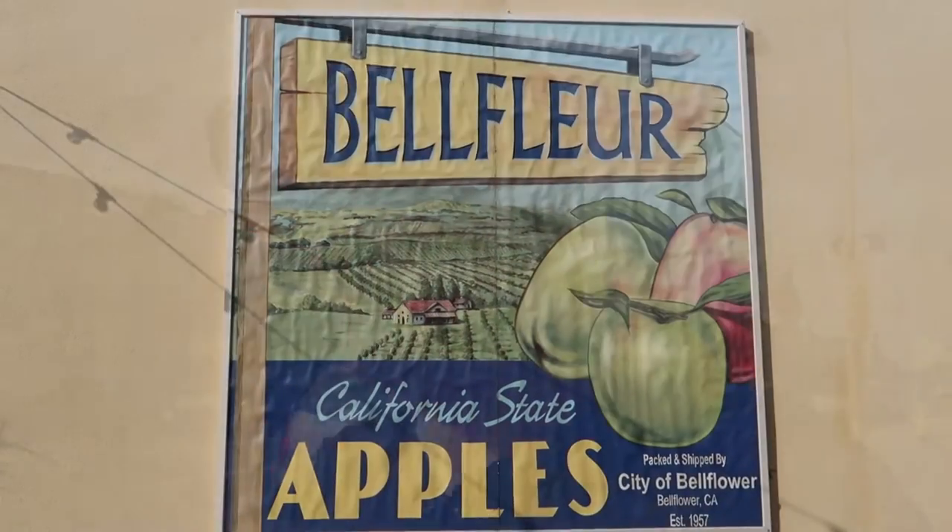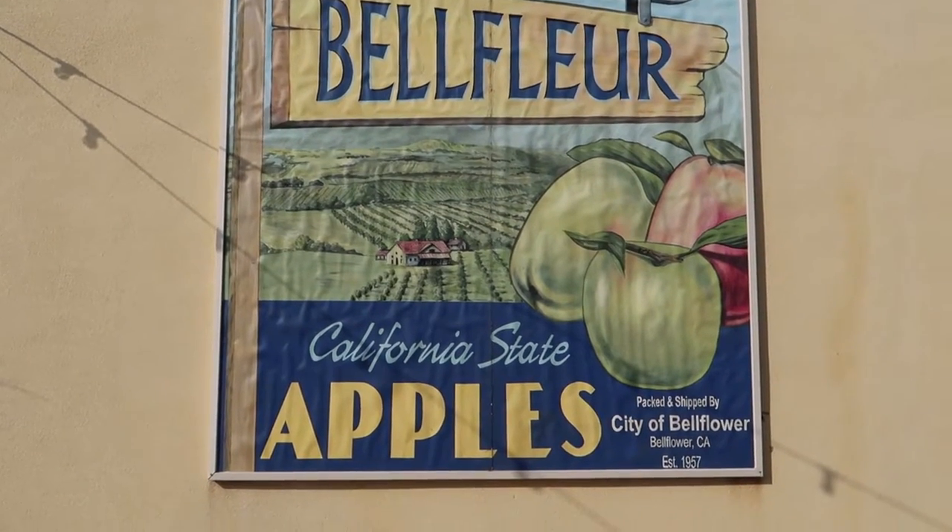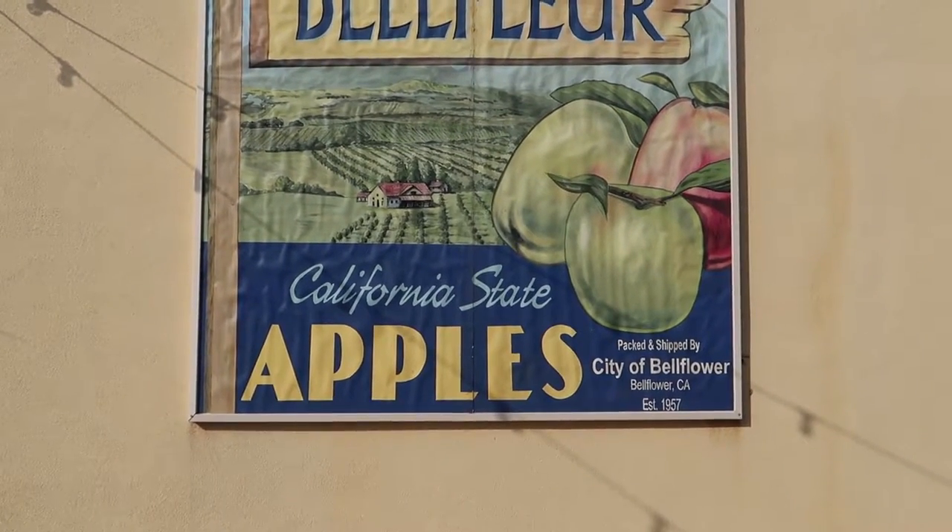We had to let the tree die. But the legend of the Bellflower apple is still going. I don't know any apple trees in Bellflower — I don't even think the city has planted an apple tree in Bellflower — but they still got those Bellflower apples. It must have been a heck of an apple. Now this is one of the most recent pieces of art they put up.